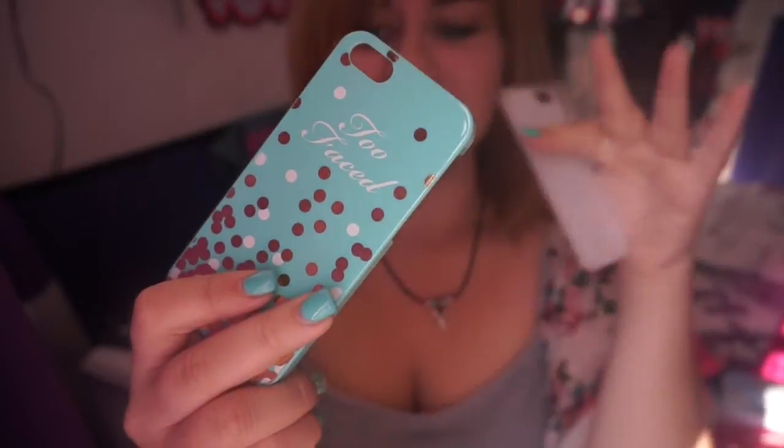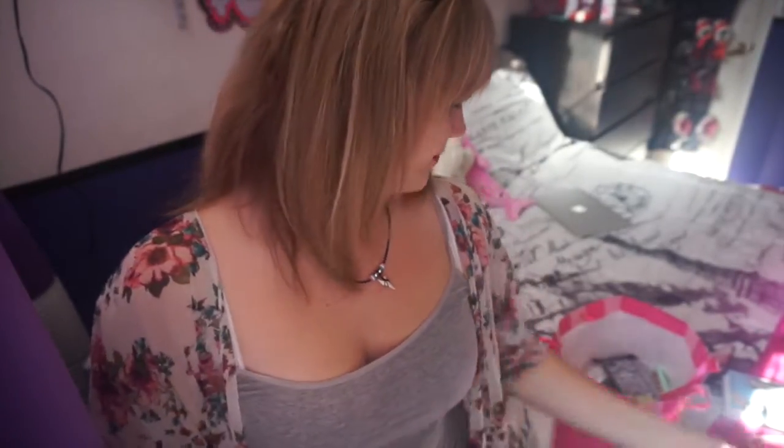I have this Too Faced can phone case. My cousin gave it to me last Christmas with the Too Faced palettes they were having. I didn't have an iPhone at the time — I was using my iPhone 5 as an iPod and actually had an Android — but now I have an iPhone and use it all the time. It's actually broken because it was sitting in my makeup drawer and is slightly bent, so it doesn't protect my phone anymore.